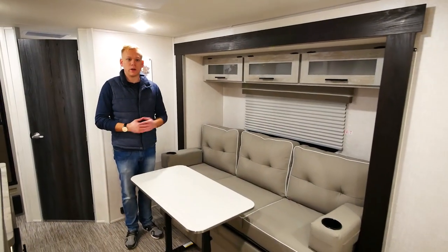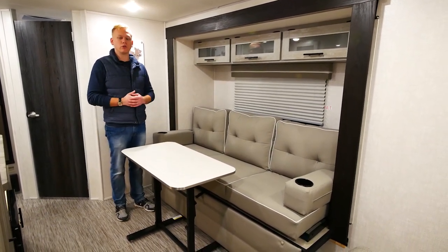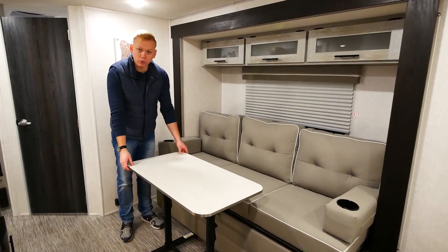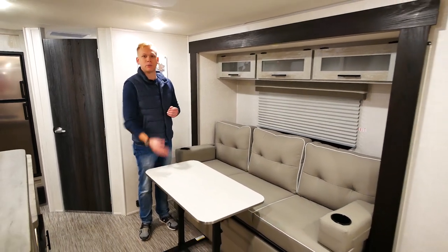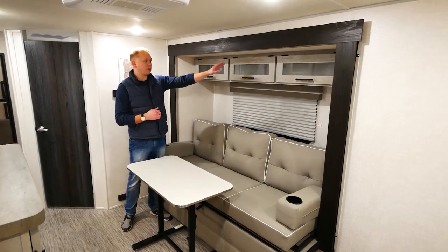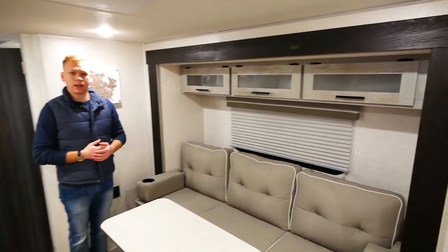In the living area we find even more great conveniences. We have a nice three-seater couch that folds out and converts into extra sleeping. We have a foldable, removable table so we can either use this inside or on those nicer days we can fold it up and take it outside, eliminating the need to bring an extra table along and find storage for it. Also, I've got overhead storage — finding more storage in more places in the 19 QBS.